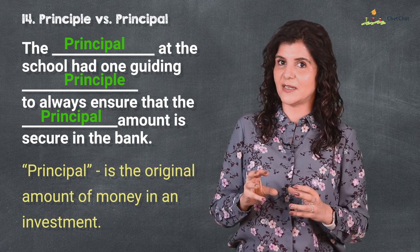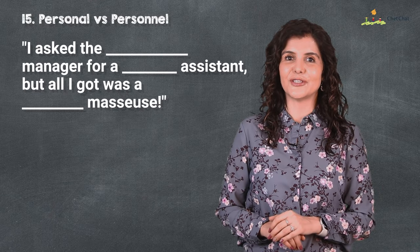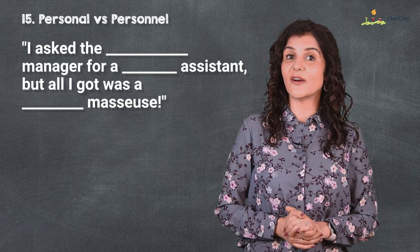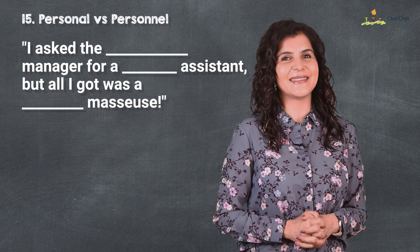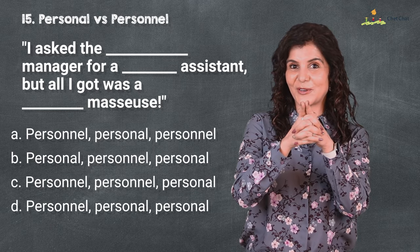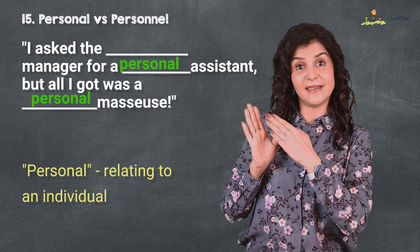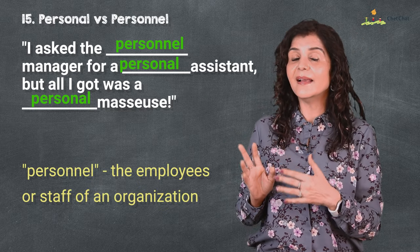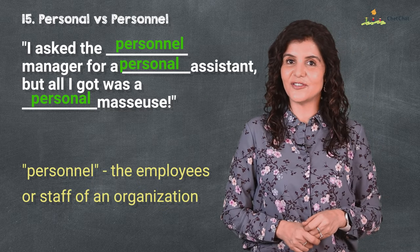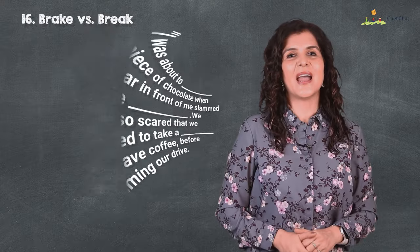Number 15 is 'personal' versus 'personnel.' I asked the manager for a personal assistant but all I got was a masseuse. Well, personally speaking, this is a trick question. 'Personal' refers to an individual, like my personal bag, and 'personnel' is the employees or staff of an organization, like personnel management.